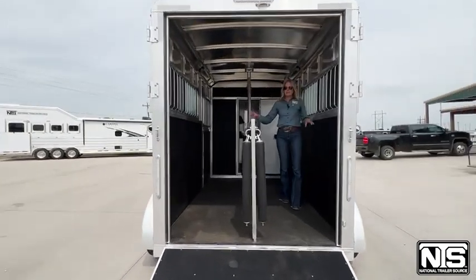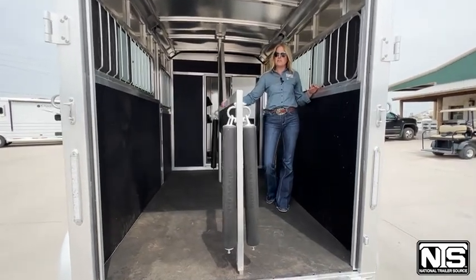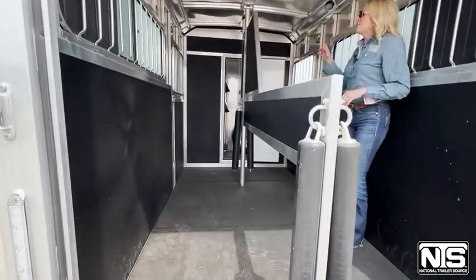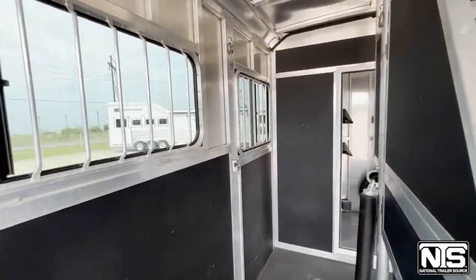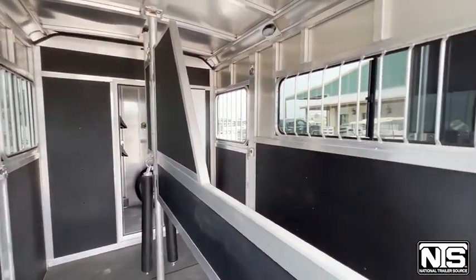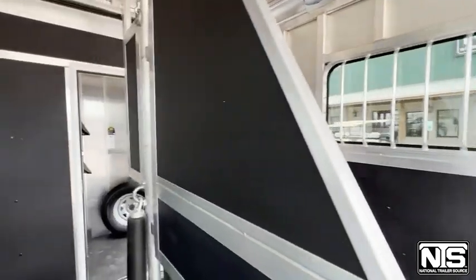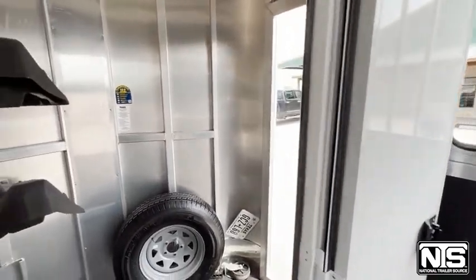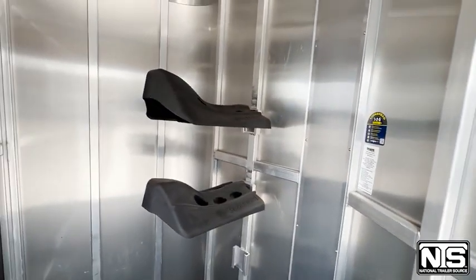You do have a ramp entrance into the back here with your two straight-load stalls. Your center divider is movable if you need it — you can swing it over or take it all the way out. You've got drop-down windows at each head side, and on the sides you've got sliding bus windows. There's a walk-through door into your tack room with plenty of space for your tack and dressing room area, spare tire, and hooks.